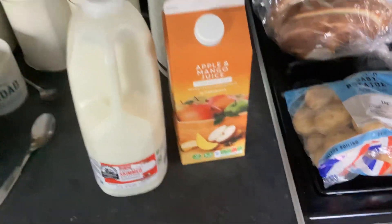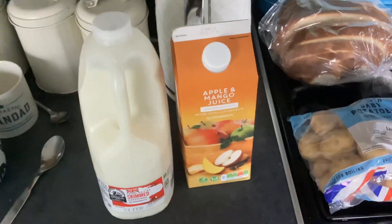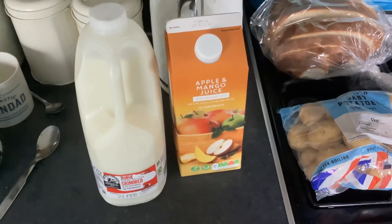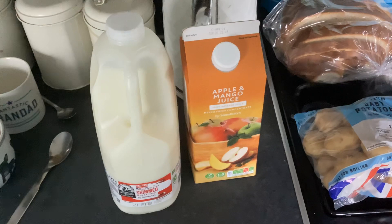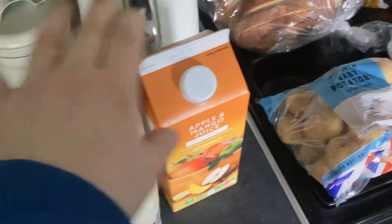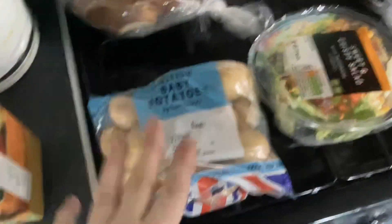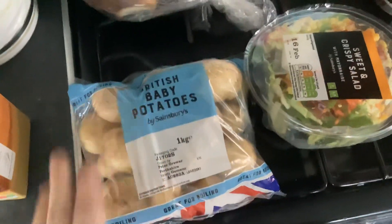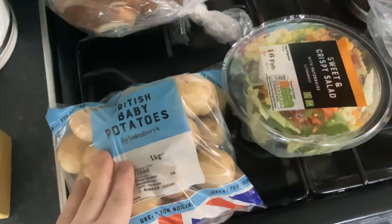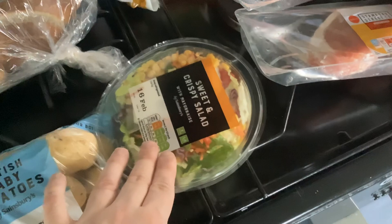Right, so groceries today from Sainsbury's and Marks & Spencer's. I'm going to show you the deals I got from Sainsbury's, with prices including personalised ones. I got some Skin Belt 350ml, some Hos and Acomo juice — they finally got the big one back in red. Got some baby new potato cells, and these were on offer, 80p on Nectar card, down to £7.20.